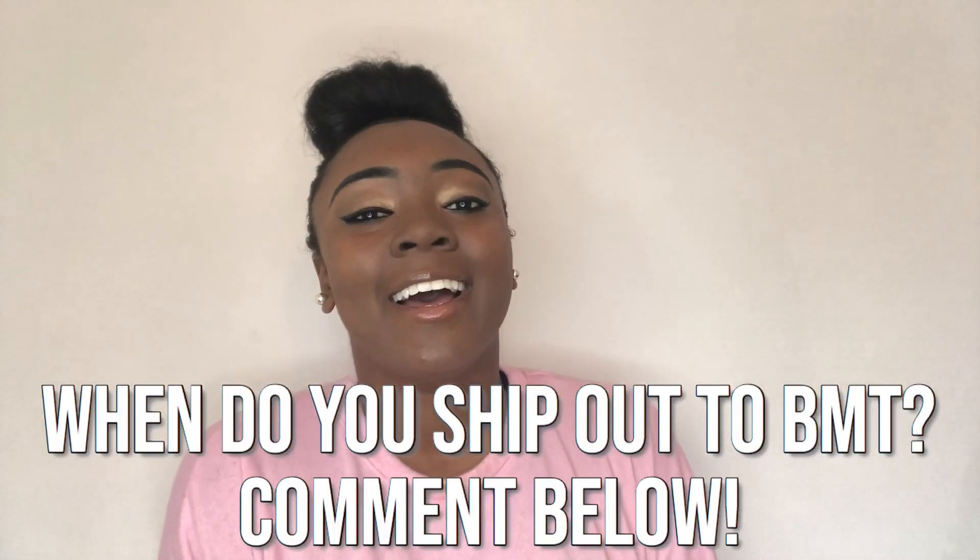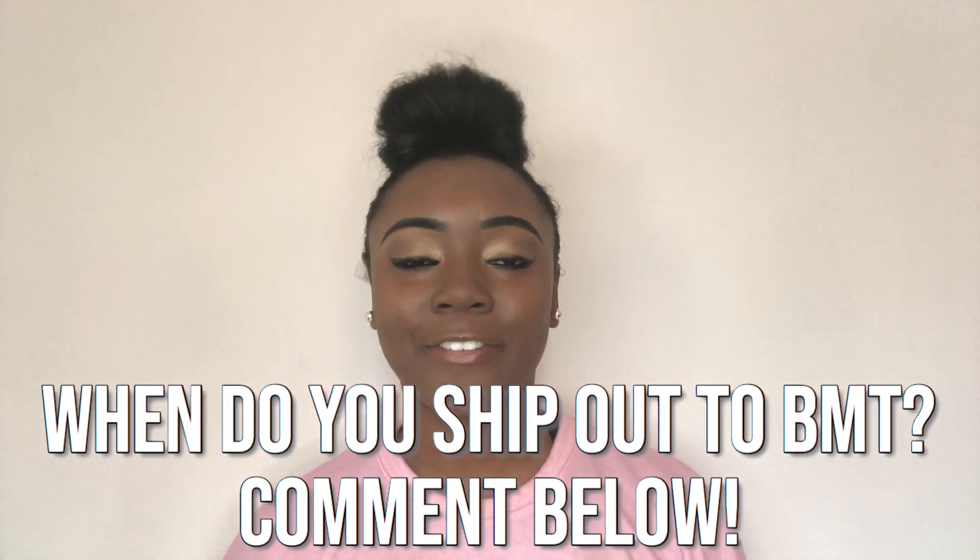The first thing I want to do in this video is give you tips on how to maintain your natural hair at Air Force basic training. Then I'm going to run through the AFI real quick to teach you a couple of things. The last thing I'm going to do is give you some styles that I would suggest for Air Force basic military training.